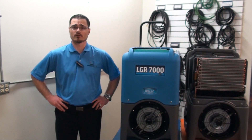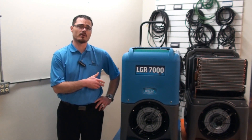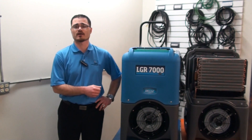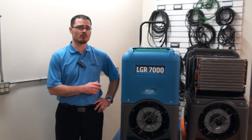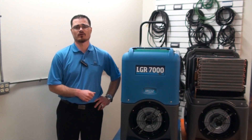Hi, my name is Brandon Burton with Legend Brands. Today we're here to continue a series of conversations about the LGR 7000XLI, a dehumidifier that will beat any competitive product in the industry today and provide years of reliable service.